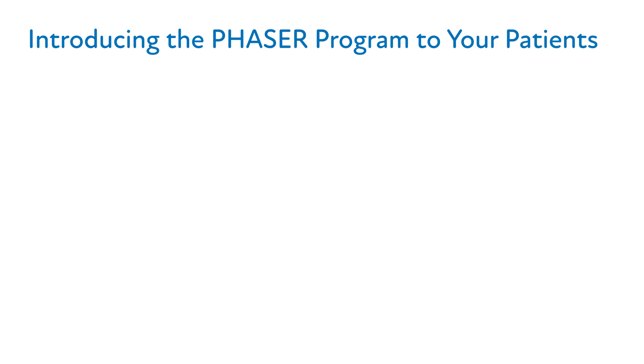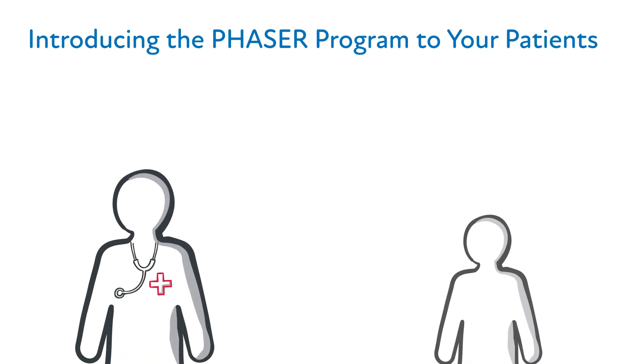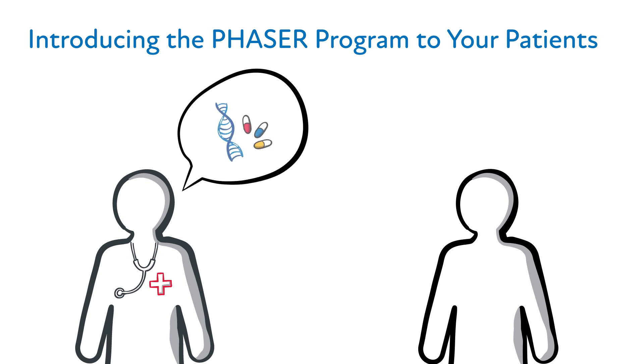By now, you're likely familiar with the PHASER program and understand the value PGX testing can bring to your patients. Communicating with your patients about PGX can be easy, but it is critical to promote informed and shared decision-making. Let's highlight important points that should be covered when speaking with your patients about the PHASER program and PGX testing before you order the test.